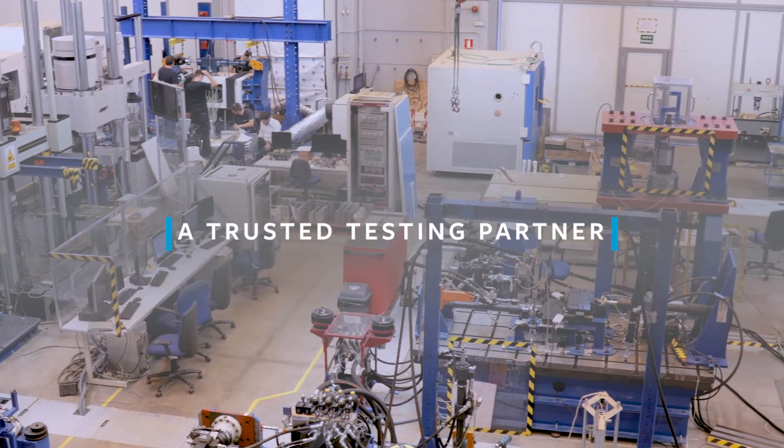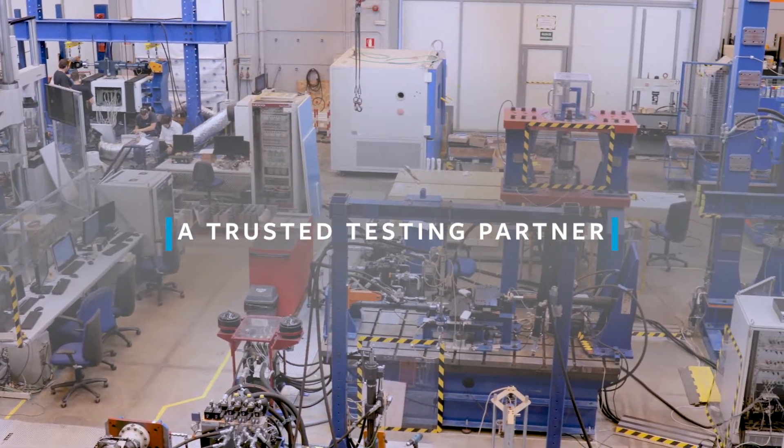Element is the fastest growing testing and inspection and certification company. We currently have approximately 200 facilities and we operate out of about 30 different countries globally. 10% of our facilities work in composite materials.